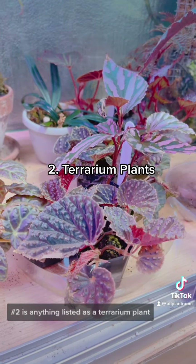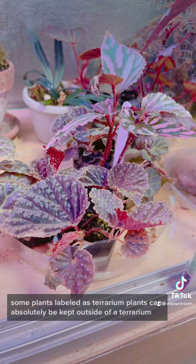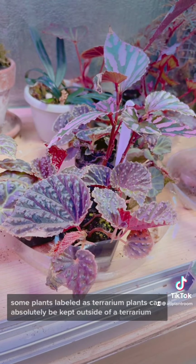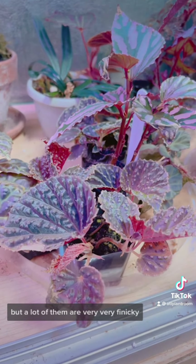Number two is anything listed as a terrarium plant. Some plants labeled as terrarium plants can absolutely be kept outside of a terrarium, but a lot of them are very, very finicky.